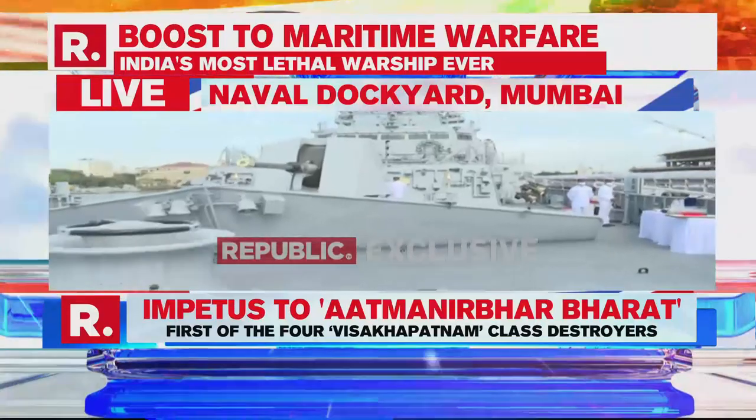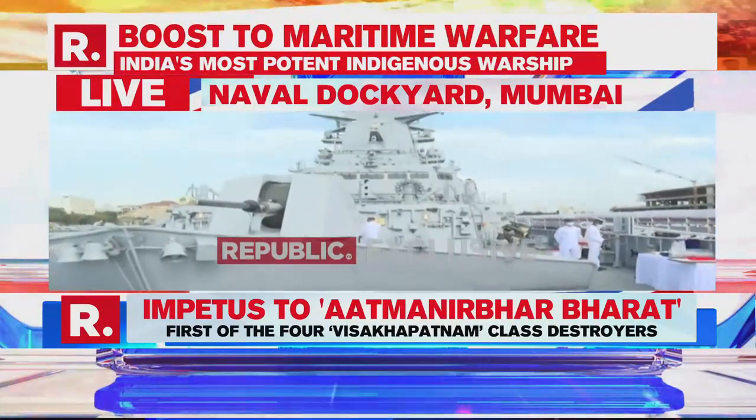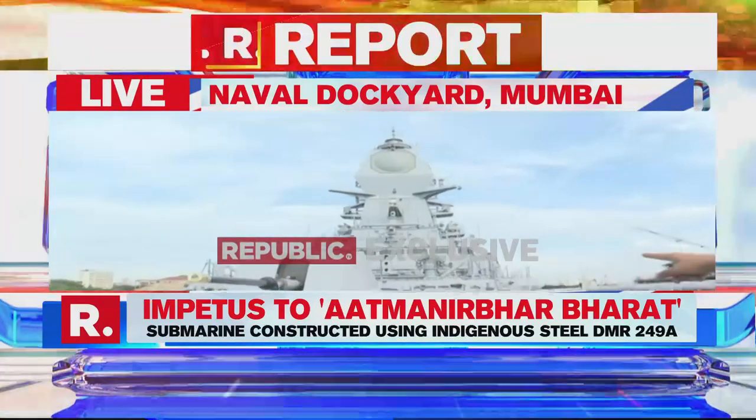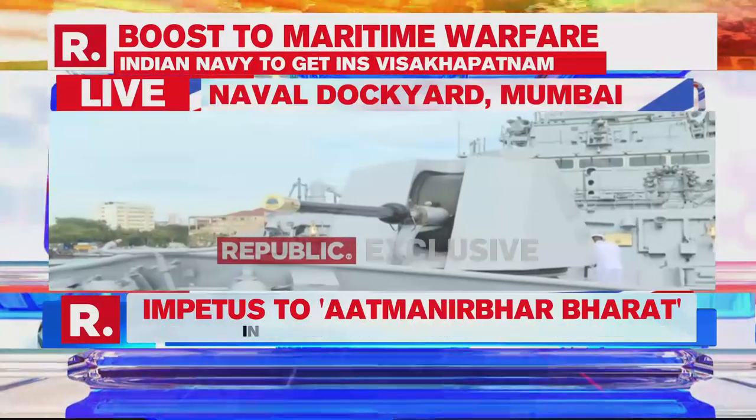Here it is. We are at the bow of the ship — that is the front of the ship — and we are showing you visuals of the main deck. Here in front of us is the main cannon of the ship. It is a 76 millimeter cannon, but this is not the main armament of the ship.